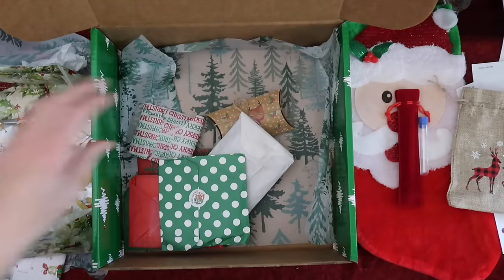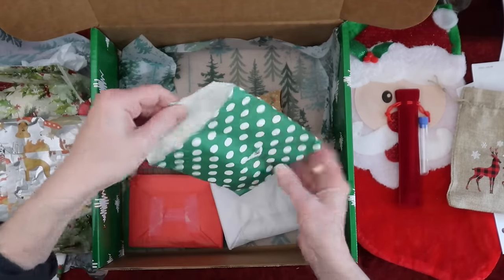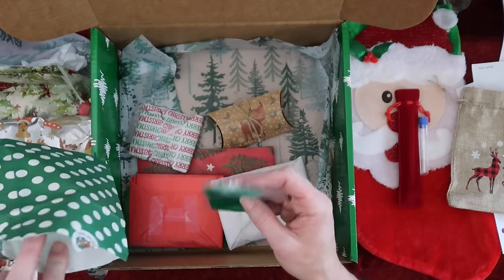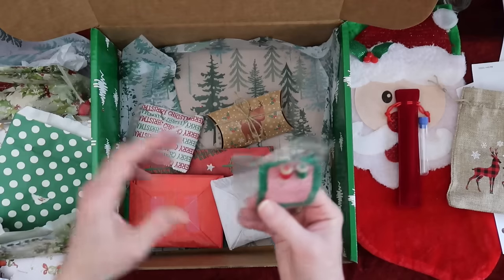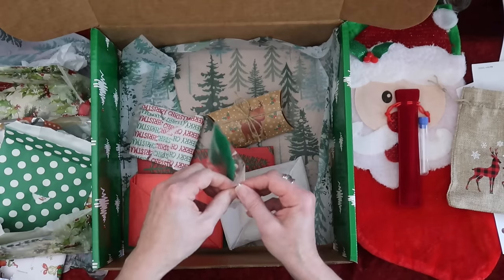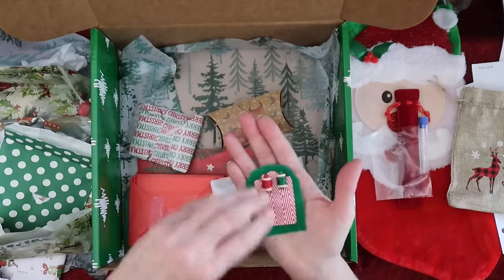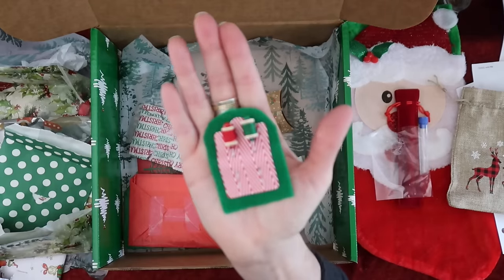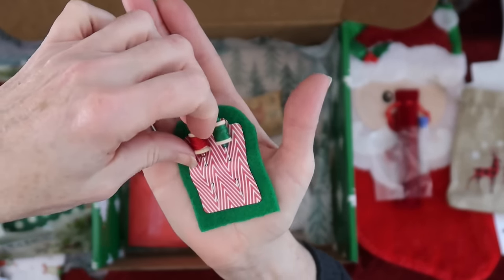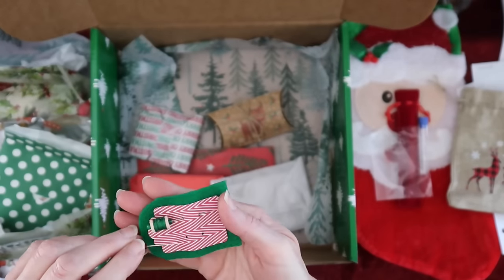That'll come in handy for these projects. Look at these pins, you guys — I gotta take them out so there's no glare. Oh, and the way they packaged it is really, really cute too. Look at that — how cute are these pins! Wow, very nice.